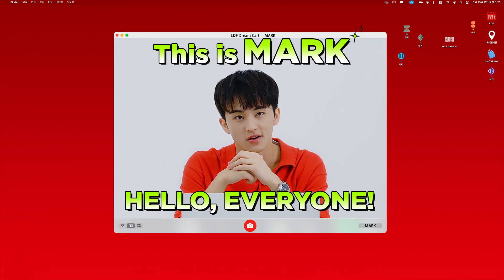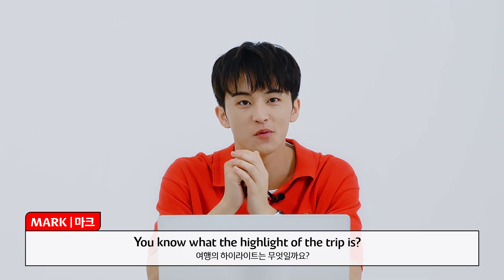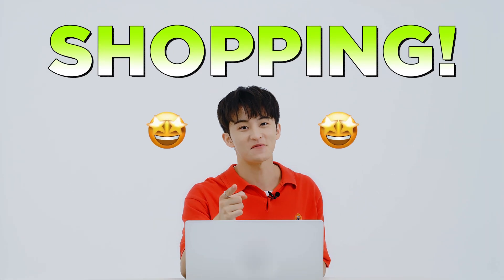Hello everyone, this is Mark. To all of you preparing for a trip to Korea, you know what the highlight of a trip is? Shopping! Of course.